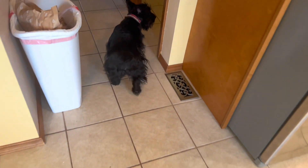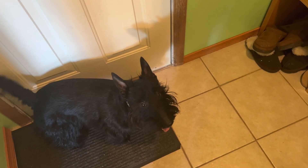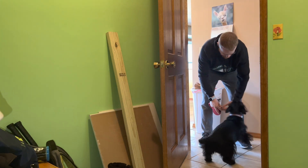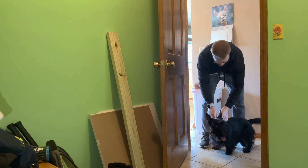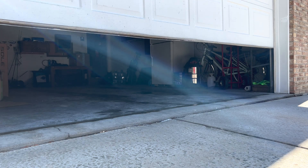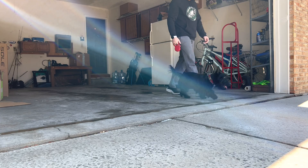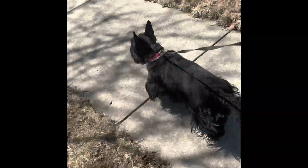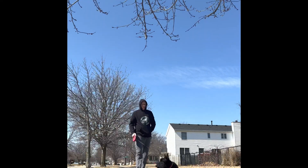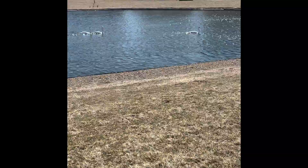We're going to go for a walk. You want to go for a walk? All right, buddy. You ready? I'm going to go for a walk.